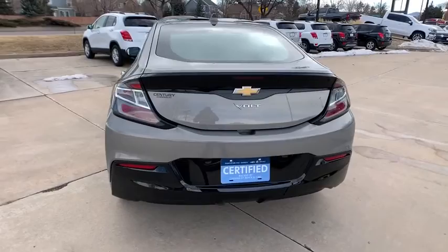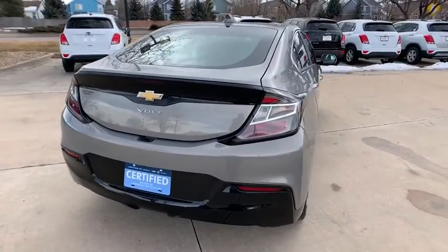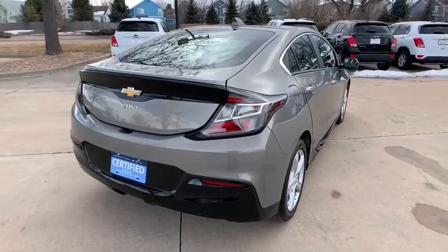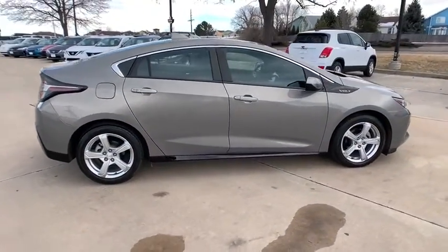Remote start, traction control, keyless entry, backup camera, Bluetooth, dual airbags, alloy wheels, power steering, four-wheel disc brakes, iPod adapter, electronic stability control.